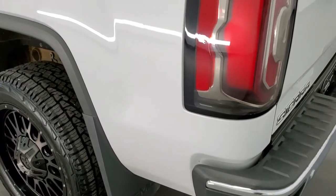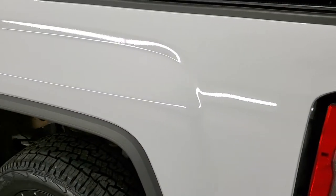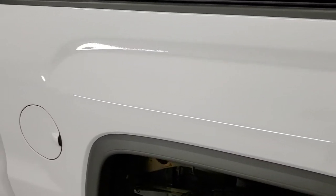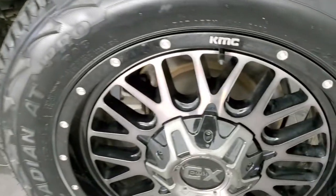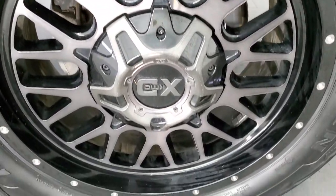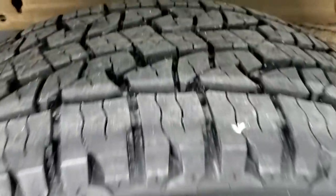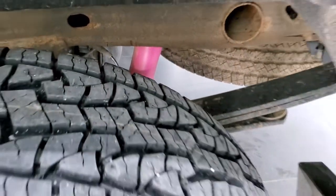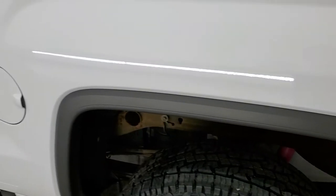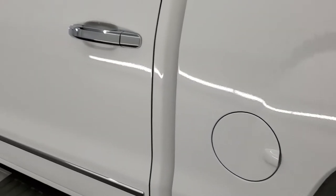It has a factory soft tonneau spray-in bed liner, shock-down assist tailgate, LED bed lighting, and side box tie-downs. As you go down the driver's side of the truck, it's just as clean as the passenger side — no dents or dings on the box. This back rim is in excellent shape and that tire is brand new. It does have the Z71 off-road suspension package, and the rest of the side of the truck looks really good.